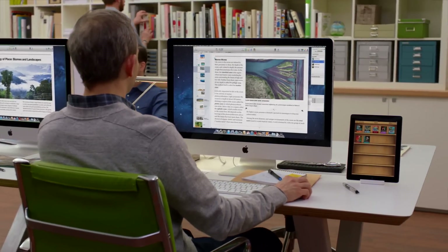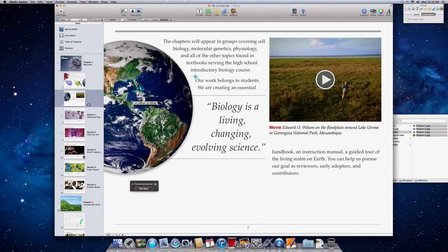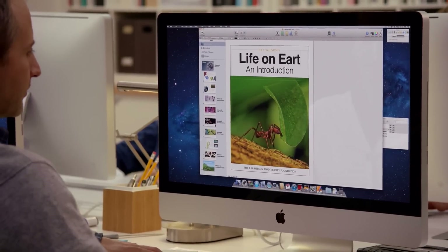So we developed iBooks Author, an incredible new publishing tool for the Mac. It has Apple-designed templates that allow anyone to create a beautiful multi-touch book for the iPad. And we wanted to get it into the hands of as many people as possible, so we're making it available for free.